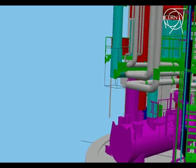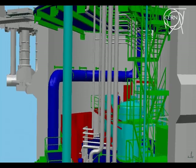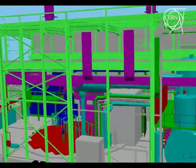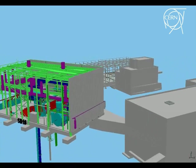Behind us you can see the PM18 shaft, that houses cryogenic equipment. We are now coming back to the surface, along the pipes that connect equipment in the tunnel to that in building SD18.